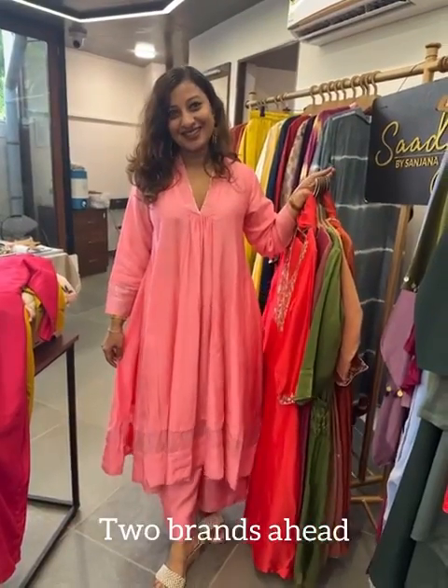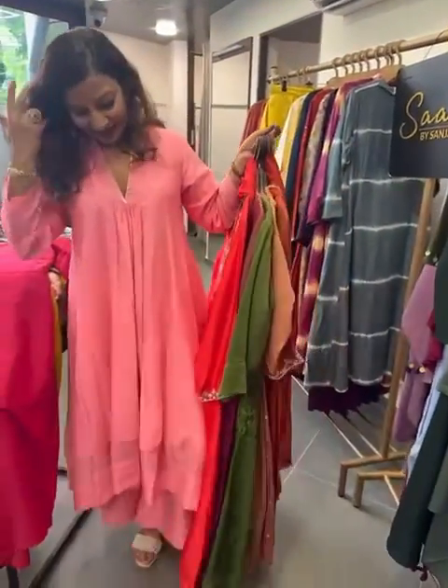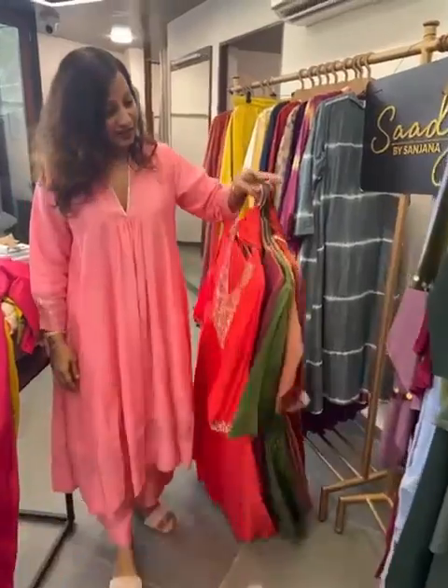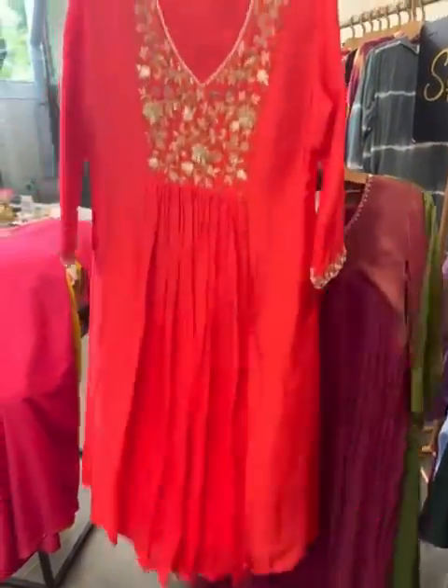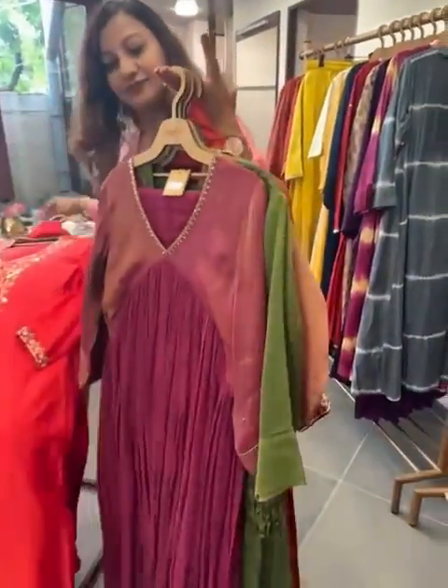This is Sadhgi by Sanjana. What she is wearing is also from the brand — they are completely customizable. Look at a few more pieces for festivities. This is all giving karwa chauth vibes! We have khari work and then something in tissue.